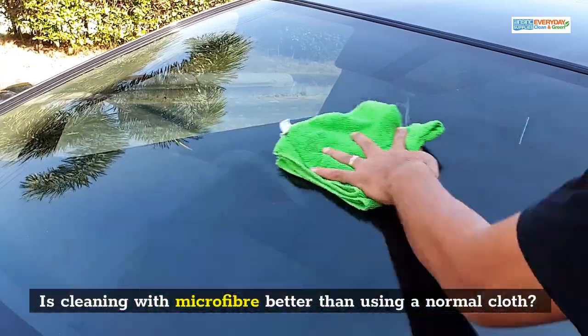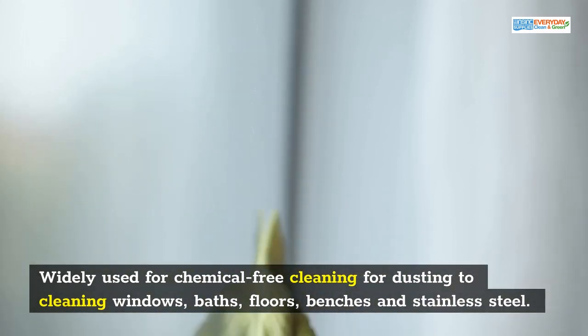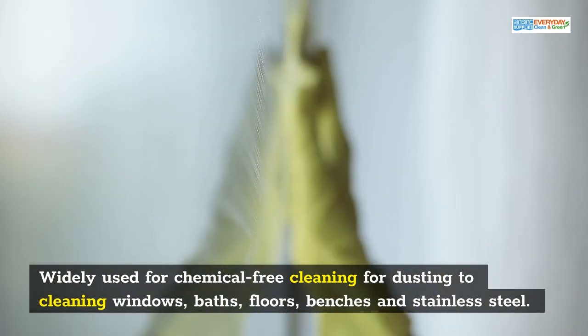Is cleaning with microfiber better than using a normal cloth? They are widely used for chemical-free cleaning, for dusting to cleaning windows, baths, floors, benches and stainless steel.